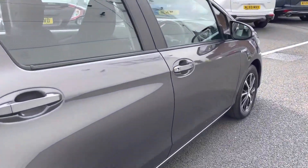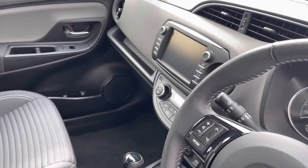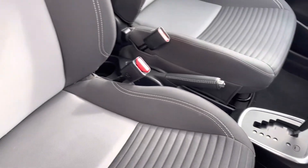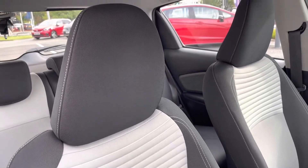Moving into your front interior features you will find your multi-functional steering wheel which sits alongside your central display screen with surrounding controls. You also have your climate control just below along with your automatic gear controls for a much smoother and efficient drive. Your two front seats are full cloth, so extremely comfortable for both traveling passengers.